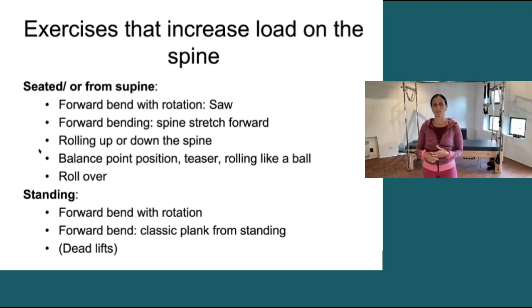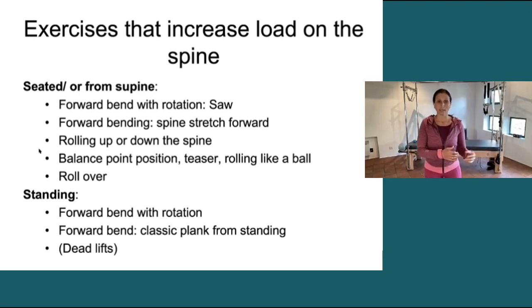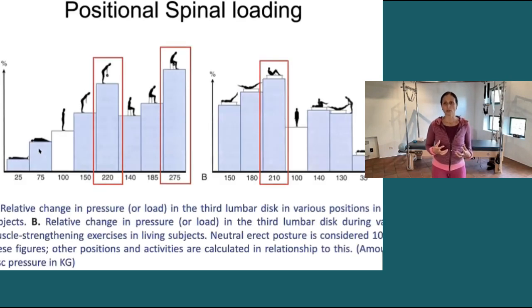I threw deadlifts in there because I get this question all the time. Technically, deadlifts, if they're done right, are in neutral spine the whole way, which makes them less loaded. But I have yet to see someone who can really pick up a weight all the way from the floor without any forward flexion. So maybe that is possible, but from what I see, that motion is super difficult to get in a completely neutral spine — and that's heavy load with forward flexion, so that's going to put a lot of load on the spine.